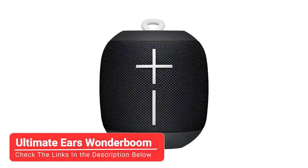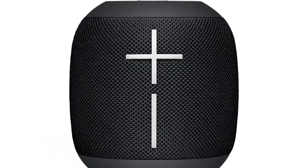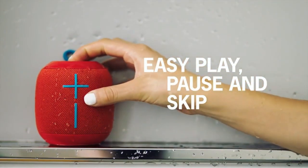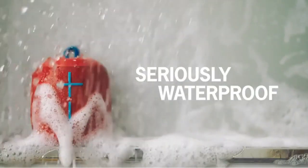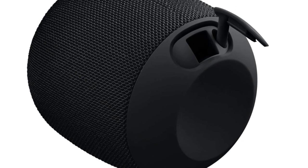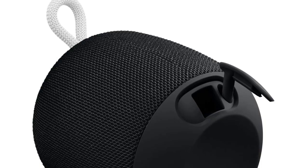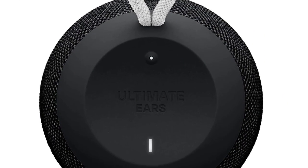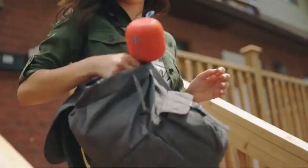Starting off our list is the Ultimate Ears Wonderboom. As the brand name suggests, this is the ultimate in waterproof speakers. We swam with these speakers underwater, tossed them around in the ocean, and rolled them in the sand without noticing any wear and tear or damage to the crystal clear audio. The 360-degree sound delivers a robust bass, and its outdoor boost function keeps it powerful in open spaces. We particularly love that you can sync multiple Ultimate Ears speakers together for a stereo effect.